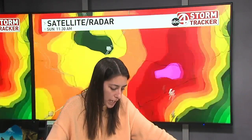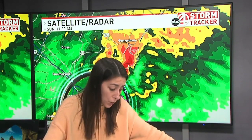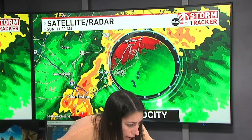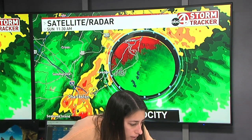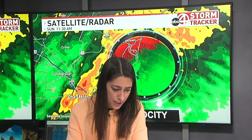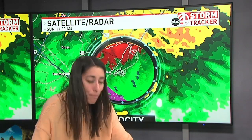Let's zoom in and pull up velocity yet again so you can see just where this rotation is, and then we'll go over a couple of roads and neighborhoods where you need to seek shelter. It's going to be up towards McClellanville. I'm actually texting Dave also now.